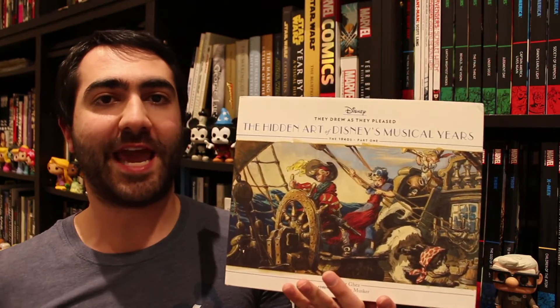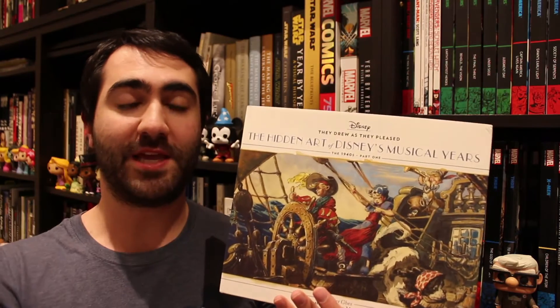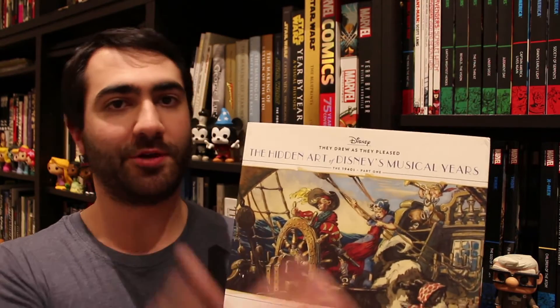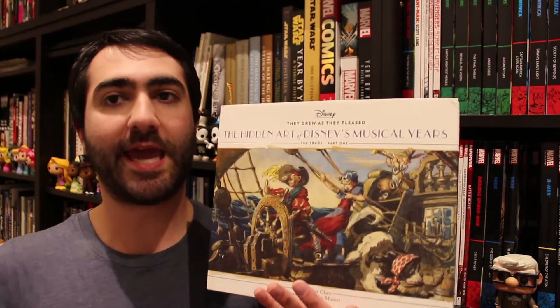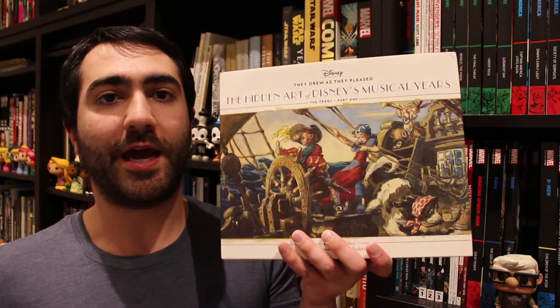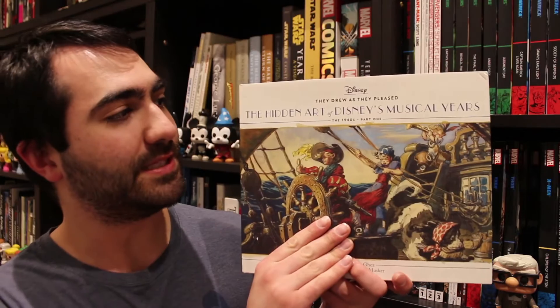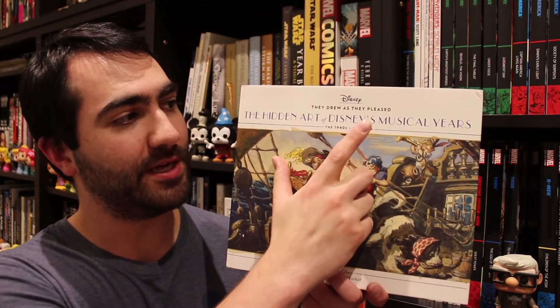Didier is producing a series of six of these books, with one coming out every year. The first volume came out last year, the second volume this year, and so on. Each volume in the series will cover a different era or decade of the Disney Studios right up until the early 2000s. This second volume is covering the 1940s, and as you'll see it is subtitled Part One.